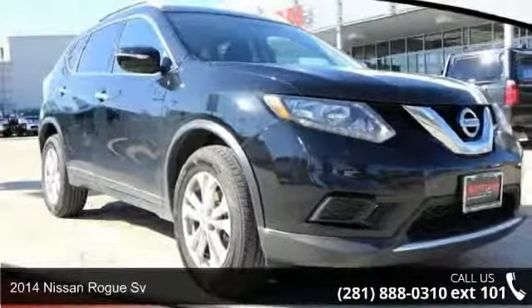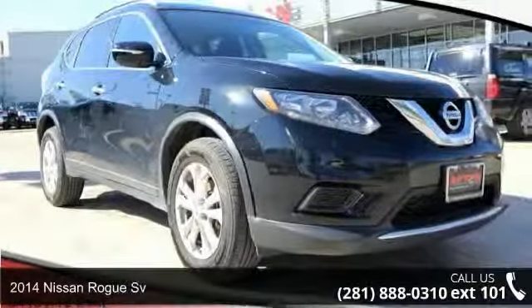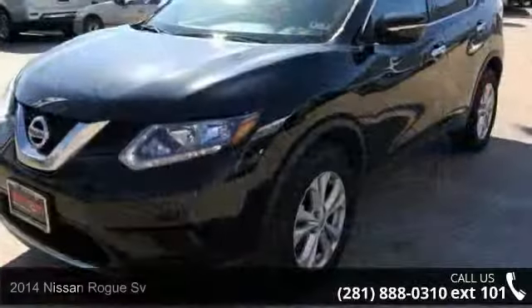Step into the 2014 Nissan Rogue Sievert. This may be the set of wheels you've been looking for.